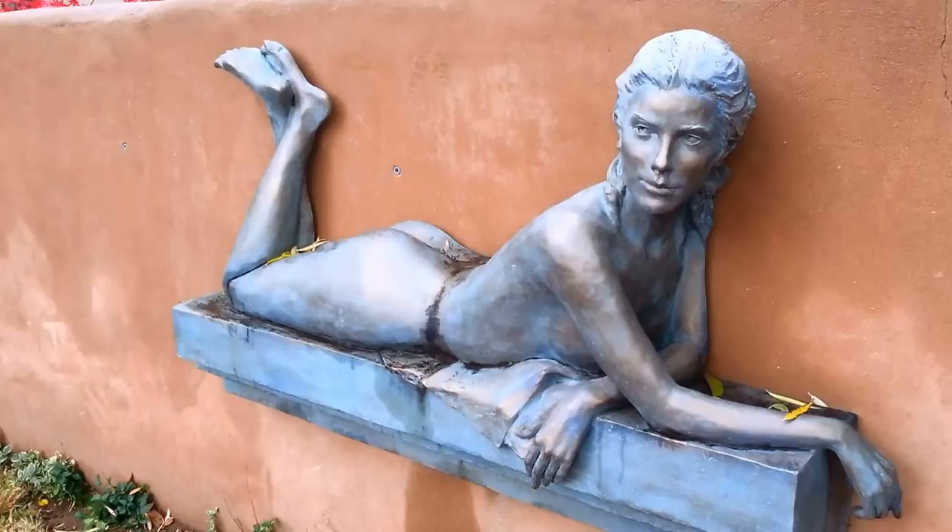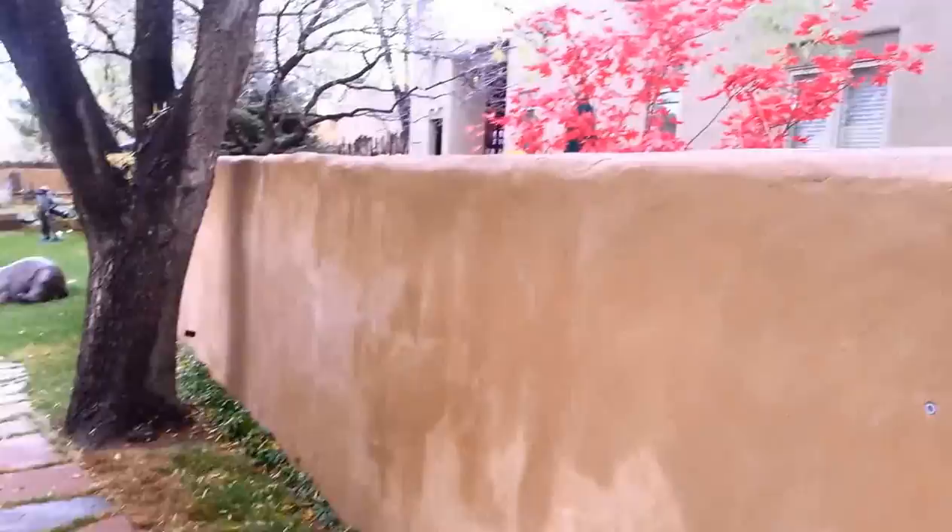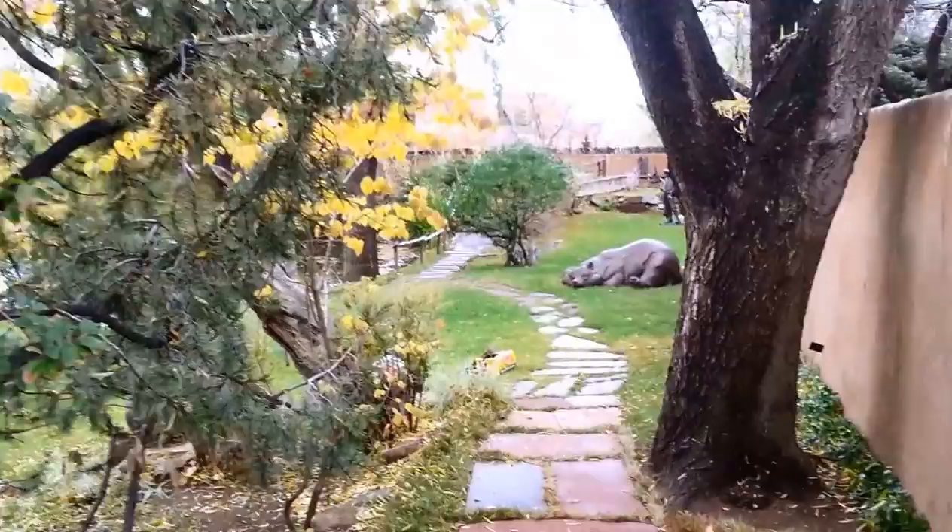There's another wall sculpture over here. Beautiful red maple on the other side of that wall. This is really, really just gorgeous.